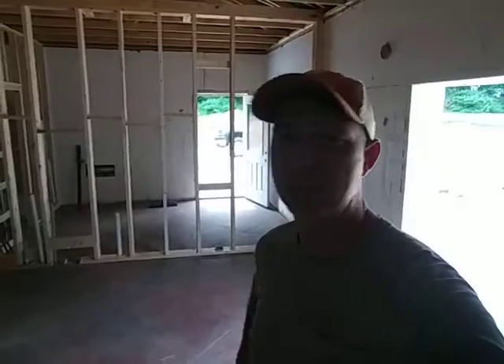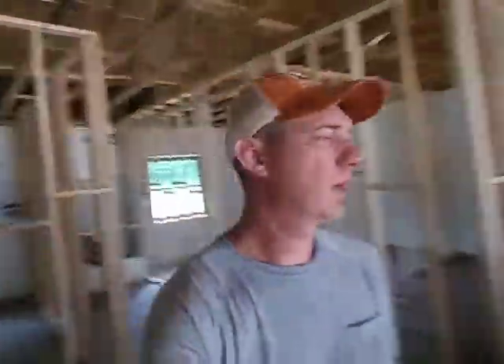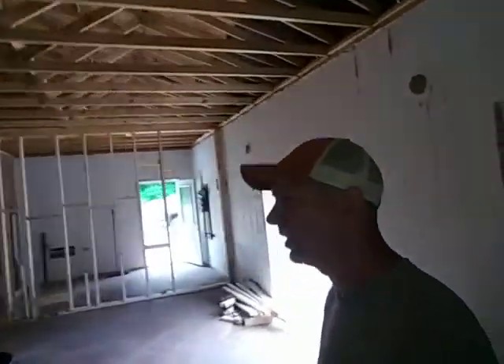I am done as of about ten minutes ago with the major framing. I've still got a lot of blocking to do and all the headers over the doors to put in. Let's see if I can give a little overview - one bedroom, two, and a master. I think in the last video I had two bedrooms up.